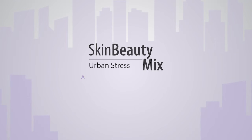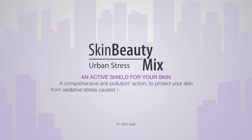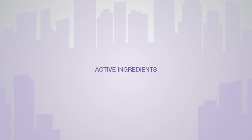Urban Stress — an active shield for your skin. A comprehensive anti-pollution action to protect your skin from oxidative stress caused by urban and environmental pollution.